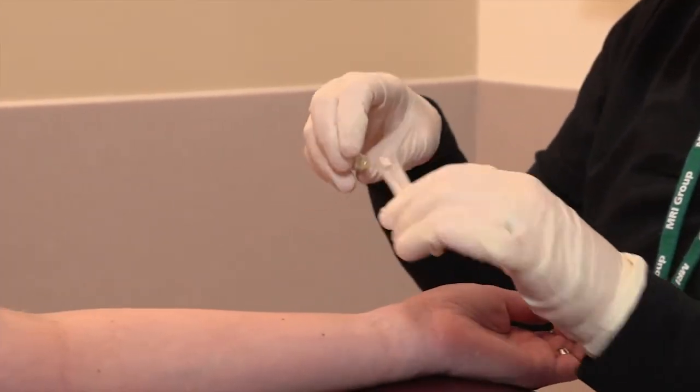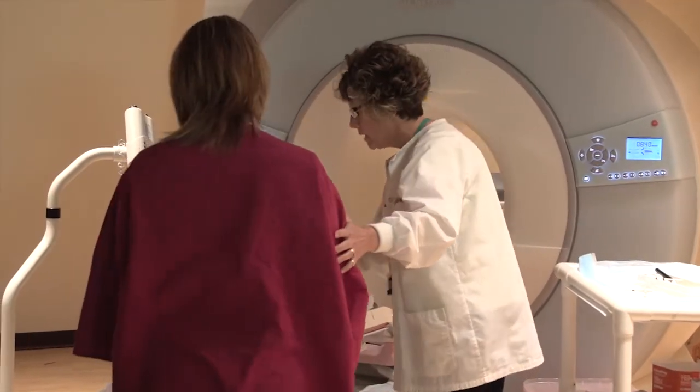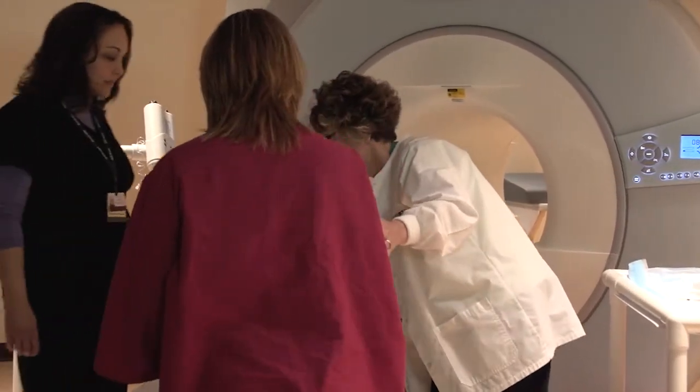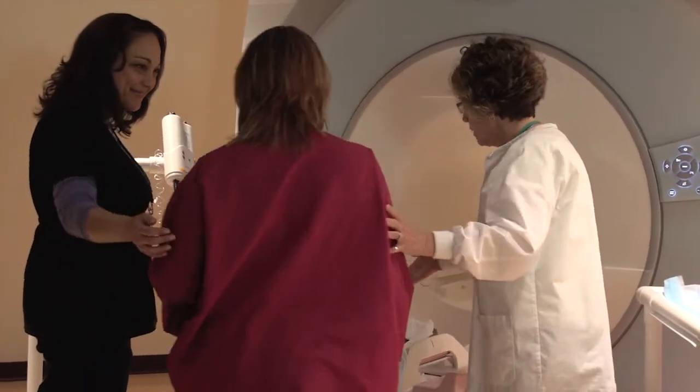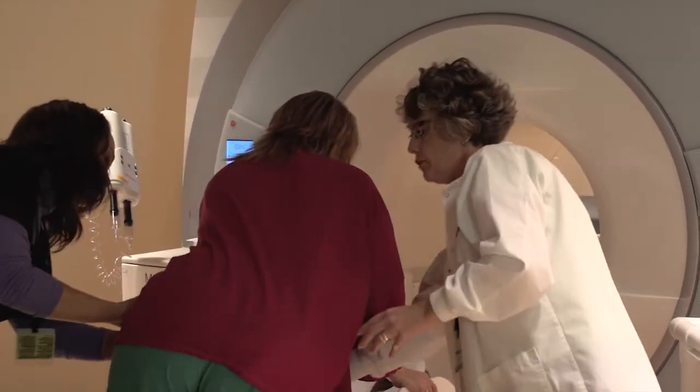One of our breast care nurses or breast technologists will place an IV in your arm. You will be taken into the MRI room and will be positioned on your stomach with your breasts suspended through an opening in the breast coil, which is the antenna used to generate the images.